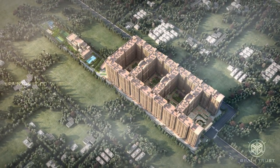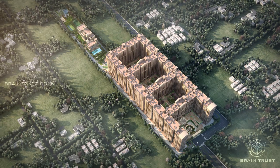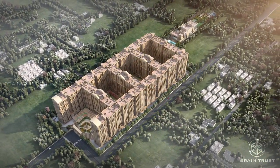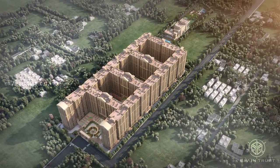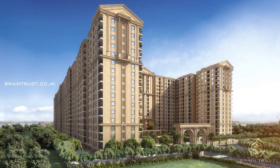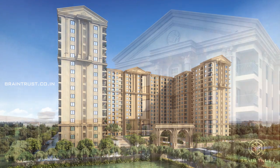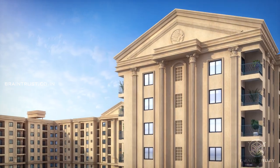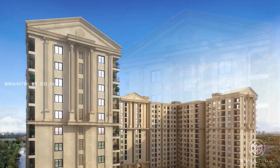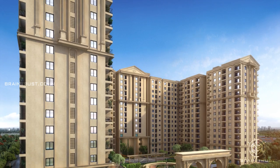First City is a mega project by Casa Grande, spanning over 15 acres, with a total of 1,693 one, two, three and four BHK apartments. The project dedicates 75% open space, planned with abundant greenery and amenities. With a classical Roman elevation scaling 16 stories, First City stands out in its architecture and is set to become a landmark of Chennai city.